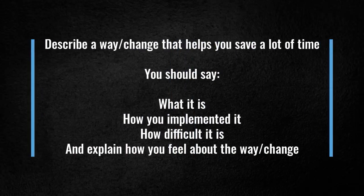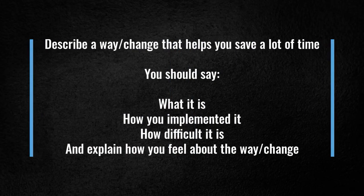Describe a way or change that helps you save a lot of time. You should say: what it is, how you implemented it, how difficult it is, and explain how you feel about the way.